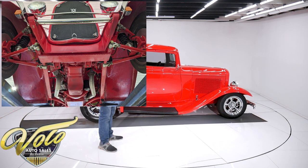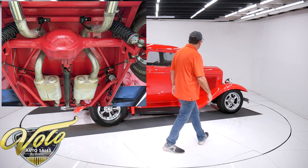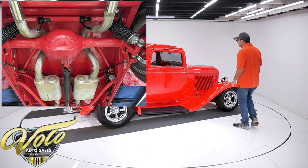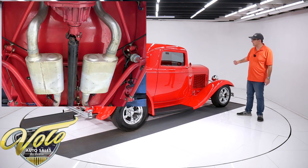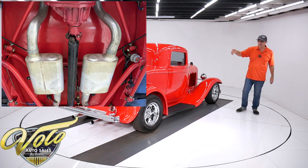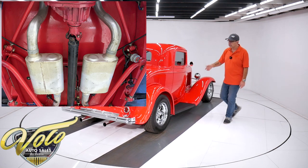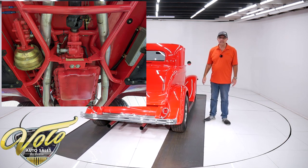It's a new custom frame, it's all boxed and has tubular supports in the middle of it. Up front it's an independent suspension with tubular control arms, coil-over adjustable gas shocks, and rack and pinion steering. In back it's a four-link system with tubular bars and coil-over adjustable gas shocks.